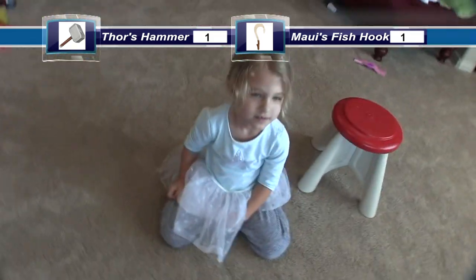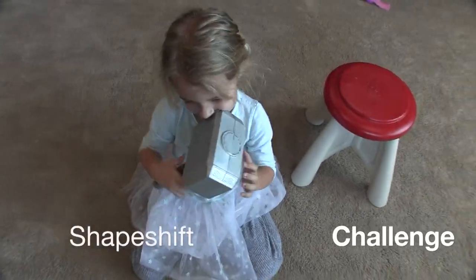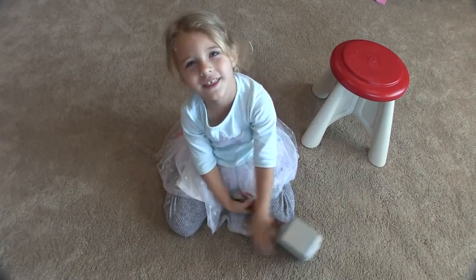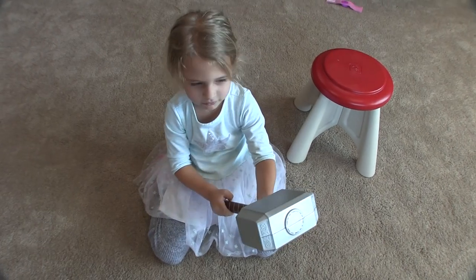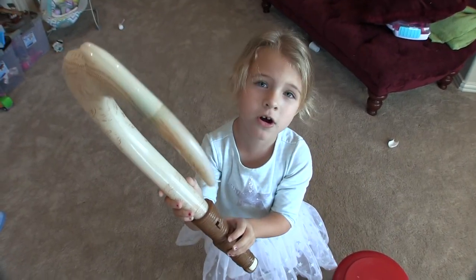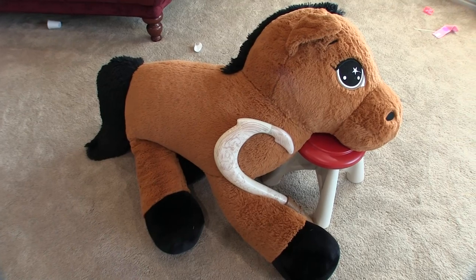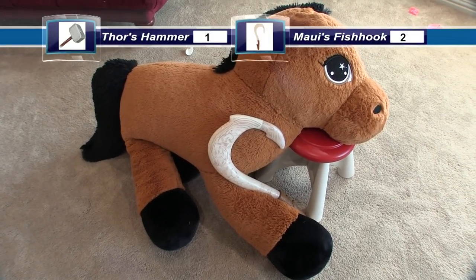For our next test, we're gonna see if either of these objects can turn our product tester into a horse. Say: turn me into a horse, hammer. It doesn't seem like it's turning into a horse. Alright, let's try Maui's fish hook. You're turning into a horse? I'm gonna turn into a horse! I can't believe you turned into a horse.